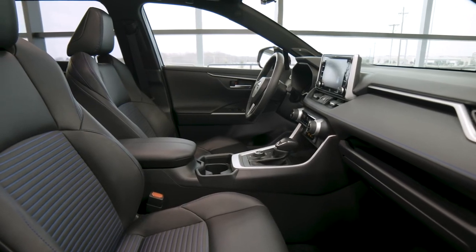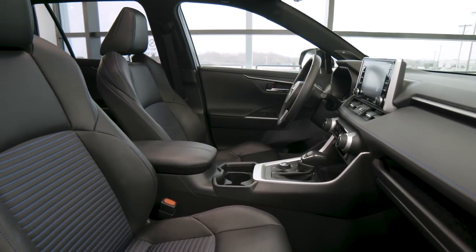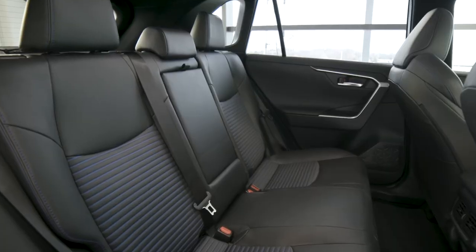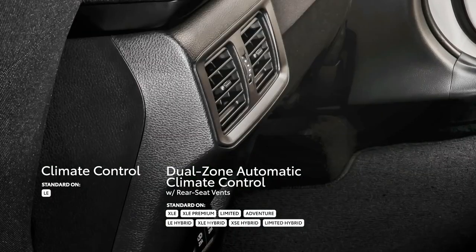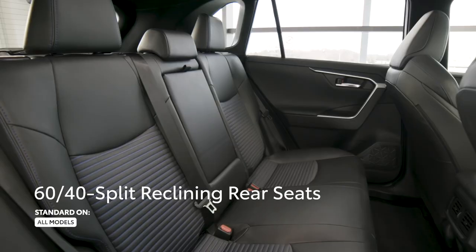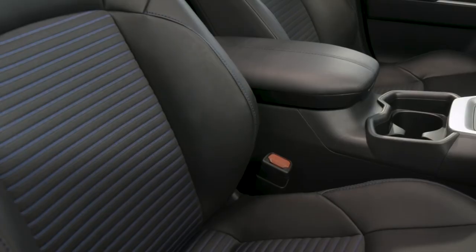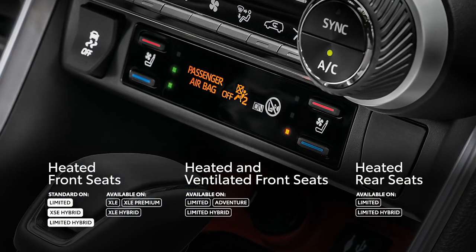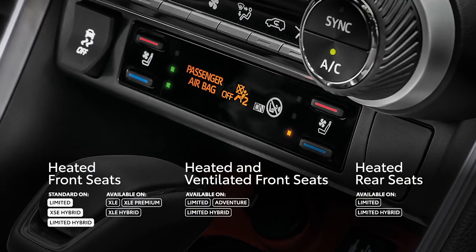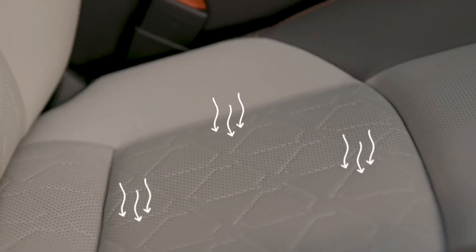The 2019 RAV4's interior does not come up short on comfort either. This spacious interior is covered in soft-touch materials and features a full climate control system with vents for rear occupants, 60-40 split folding and reclining rear seats, and premium seating surfaces with available heating and ventilation functionality.